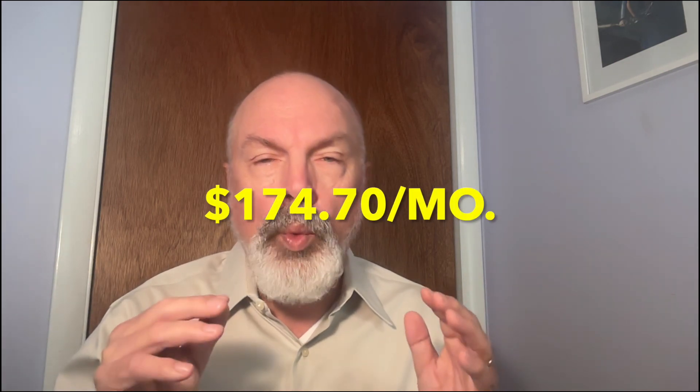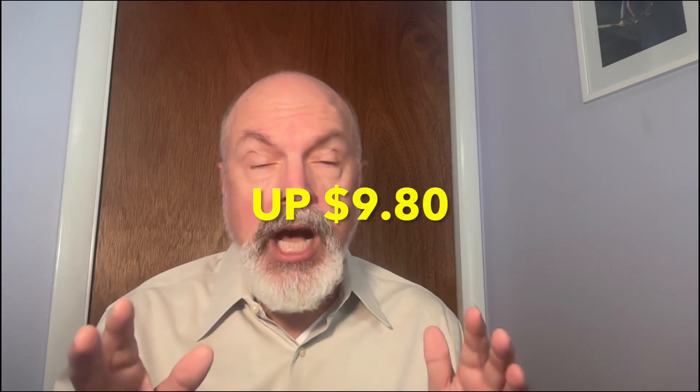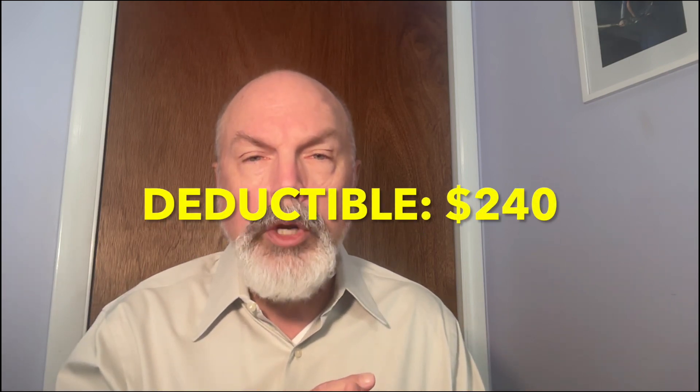These just came out from the Centers for Medicare and Medicaid Services on October 12. The monthly premium for Medicare Part B will be $174.70 in 2024, and that's up $9.80 from the $164.90 that we spent in 2023 for our monthly premiums. Those are either paid monthly, paid quarterly, or deducted from your Social Security. And the annual deductible for Part B beneficiaries will go up to $240 in 2024, an increase of $14 from the $226 deductible we had this year.